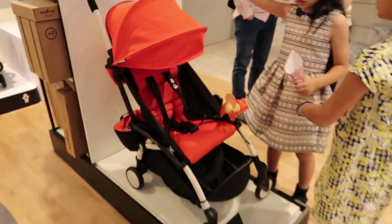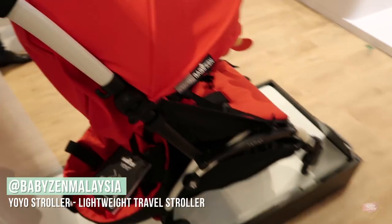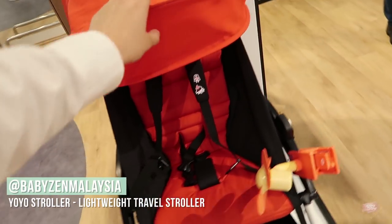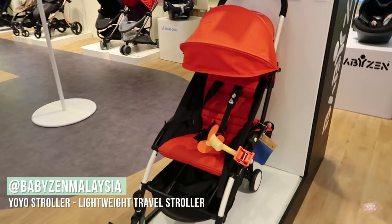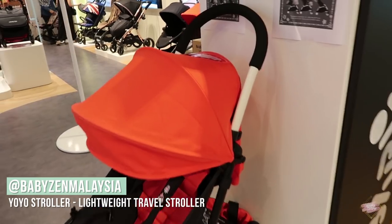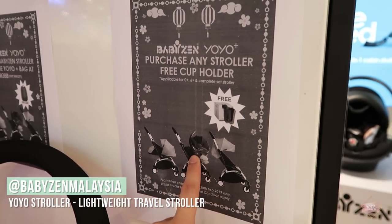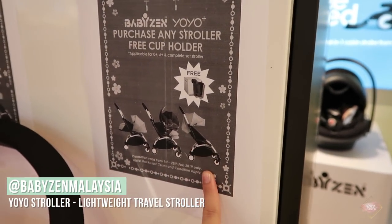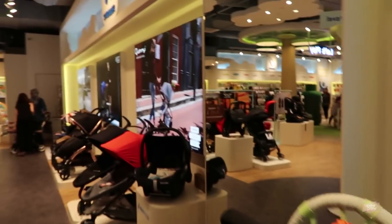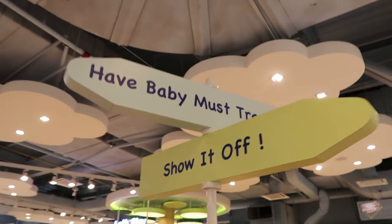The stroller is very good for traveling. It's called the Yo-Yo Baby Zen. It's really convenient and lighter — it's a lightweight stroller. It has multiple functions. You can use it from a newborn, then put a car seat on, and then use it for normal age. This side are all strollers — look at the cute signs.